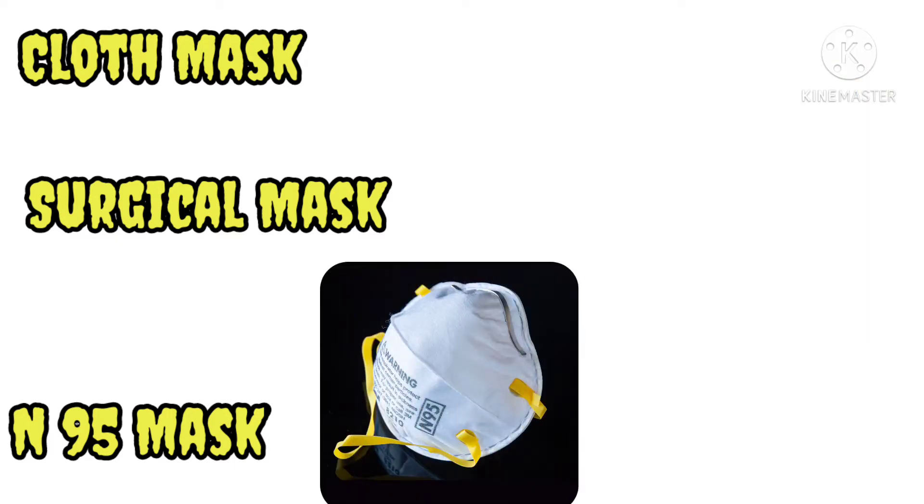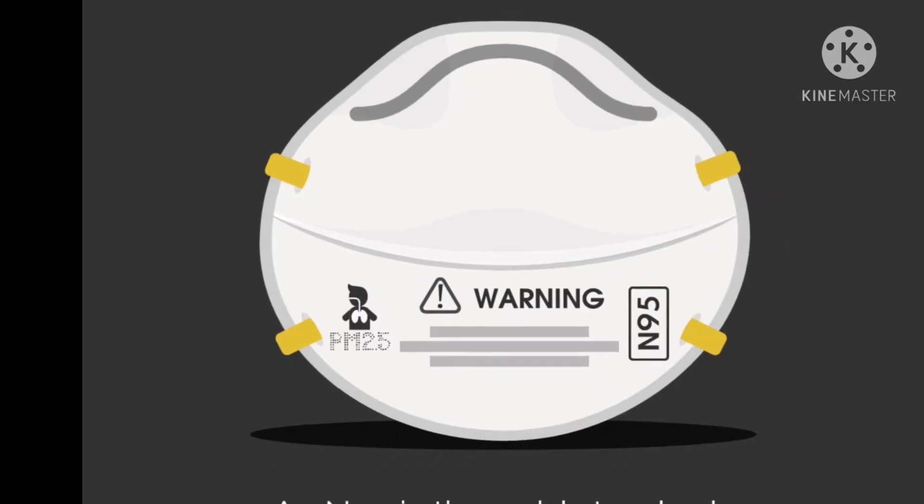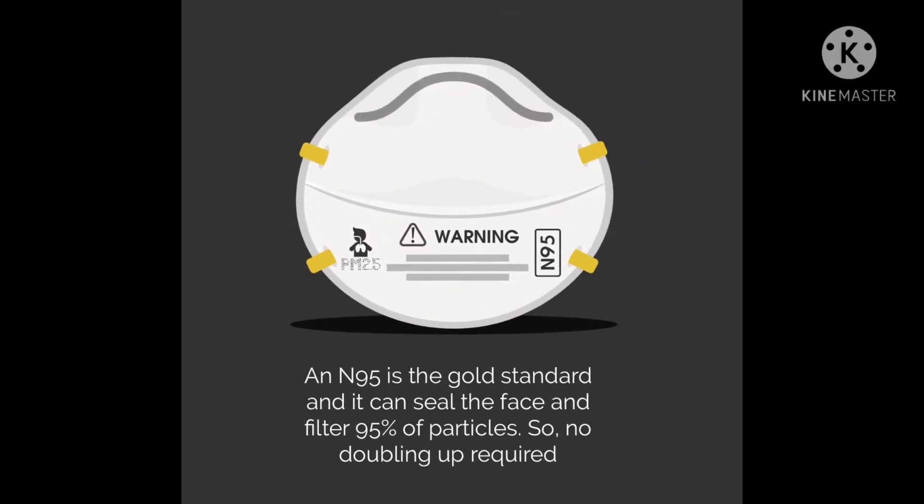Whenever we buy an N95 mask, it should be a NIOSH-approved N95 mask so that we get maximum protection. As per the CDC — that is the Center for Disease Control and Prevention — they claim that an N95 mask can block up to 95 percent of viral particles.